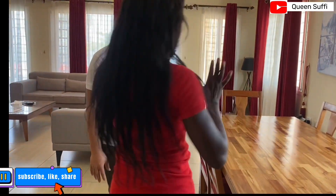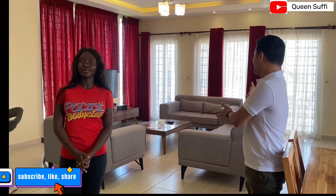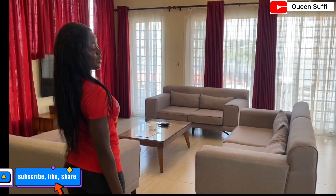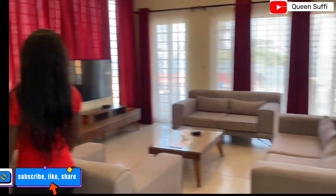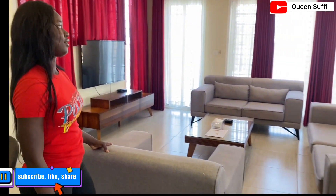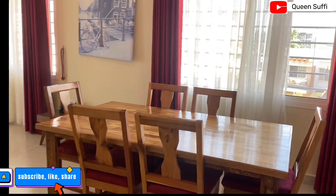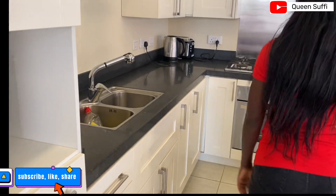The guys helping to furnish the place are doing a really cool job. Now let's go to the living room. The penthouse has a huge living room where guests can even have a party inside — although parties are not allowed — but what I'm saying is the space is enormous.